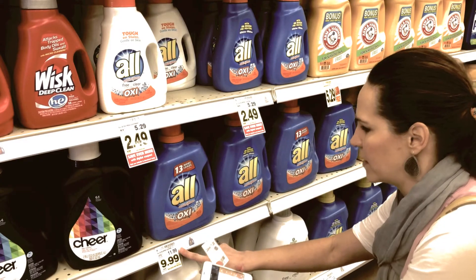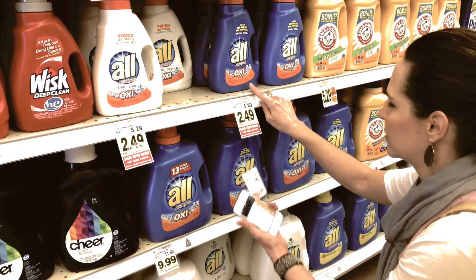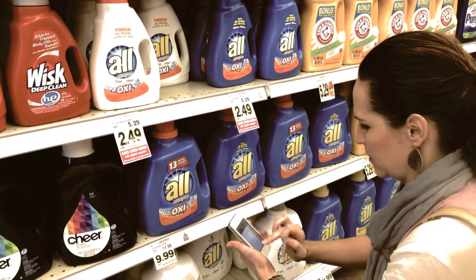Remember, when using a coupon it's always best to buy the smallest size item, because your per-unit price or cost per ounce will be less. Don't be afraid to pull out your calculator and do some math while standing in the store — it will be worth the effort.